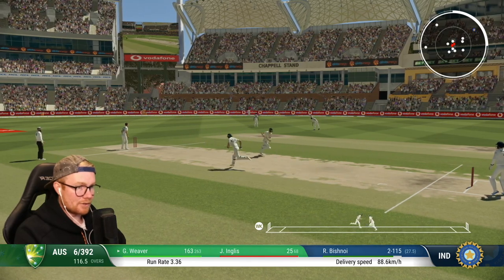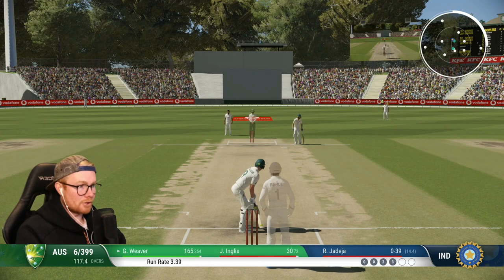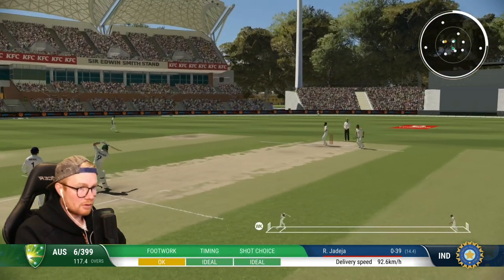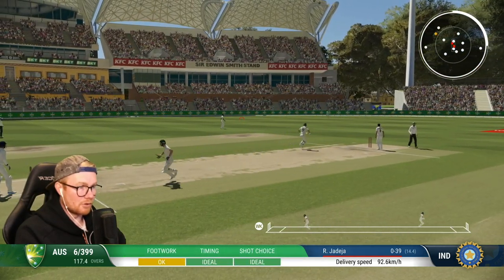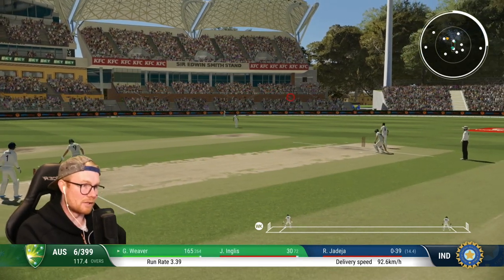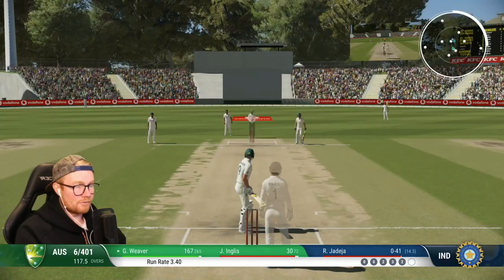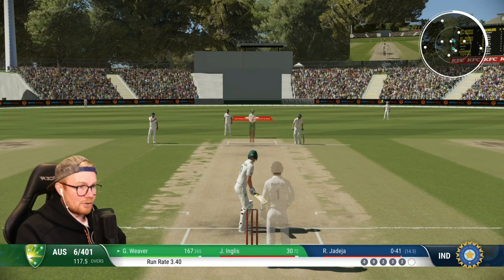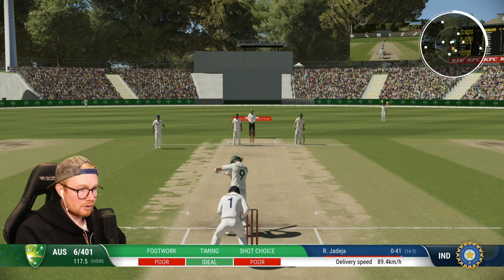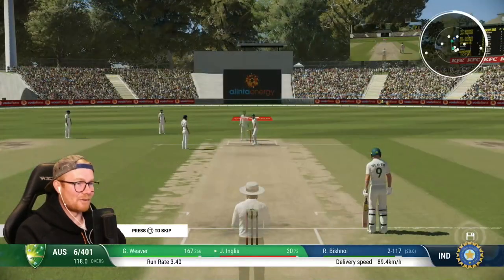We're gonna get two runs - 117th over, 6 for 399 for the Australians. English on 30 now. Through mid wicket for two - 167 - that's gonna bring up the 400 as well. 6 for 401 now. I did say at the start I had a figure in mind - I didn't want to say it in case I jinxed it. That figure is actually 500.